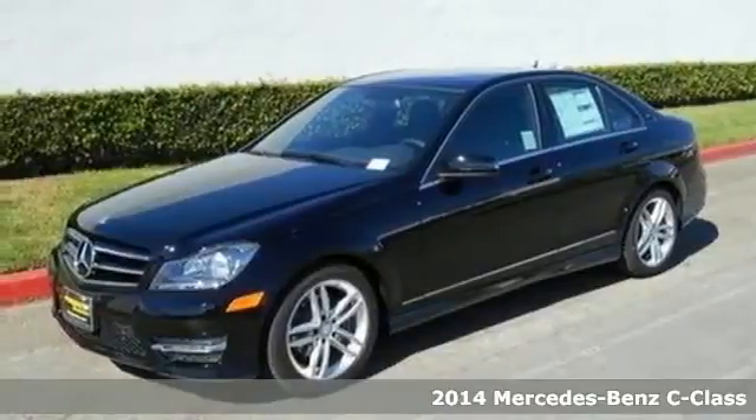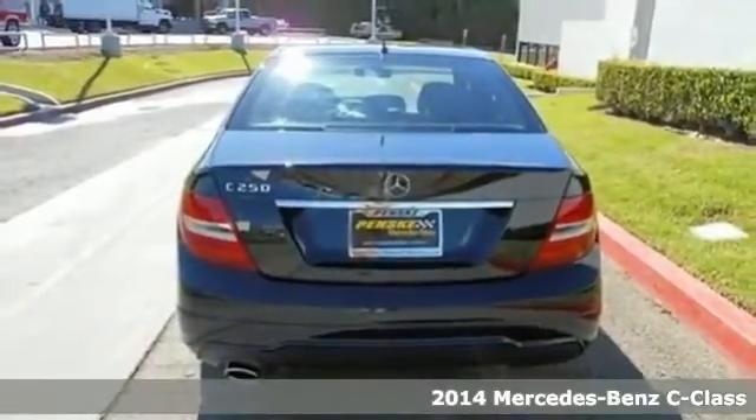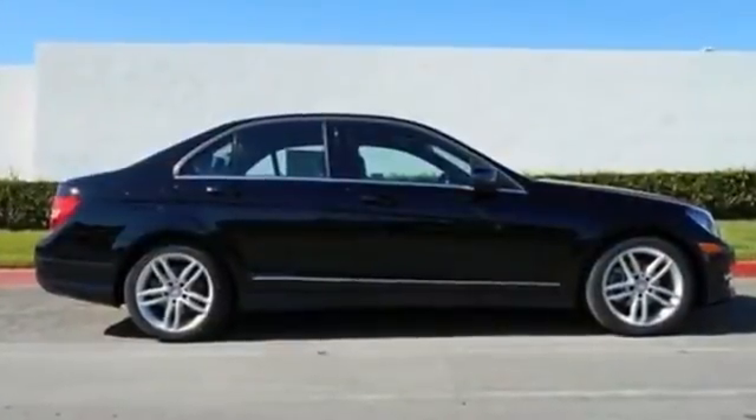It's a 2014 Mercedes-Benz C-Class. The C-Class has been a favorite in luxury and sports sedan markets for years, and for good reason. It has cutting edge safety features and enticing performance.